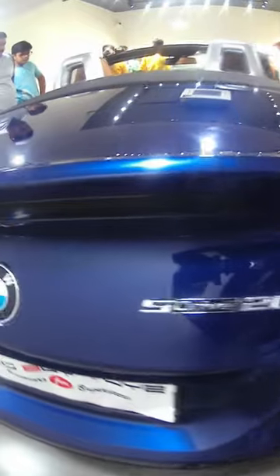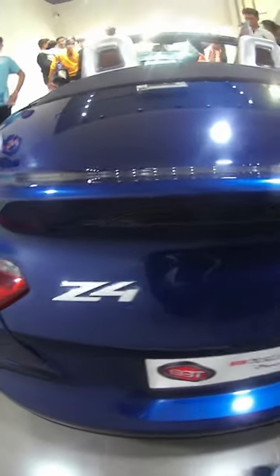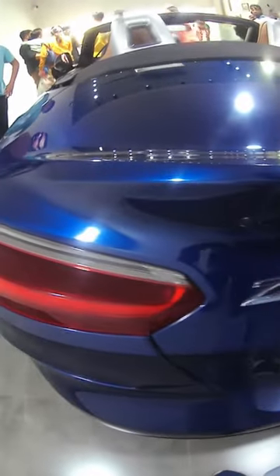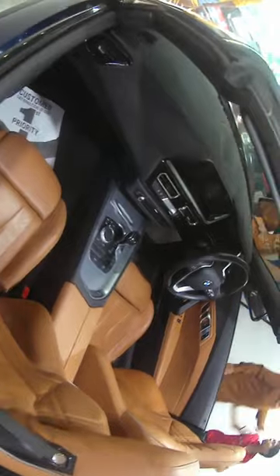sDrive signifies the two-wheel drive — in this case it is rear-wheel drive — and 20i denotes the two-liter inline four-cylinder petrol engine, which also has a single turbocharger, but that is a twin-scroll, which means it has two openings as well. Just look at the beautiful interior.